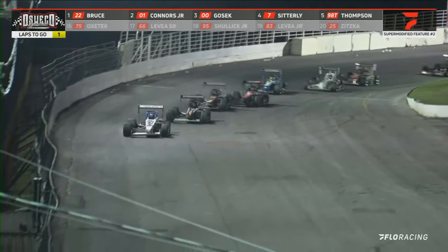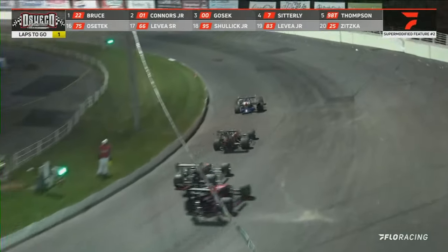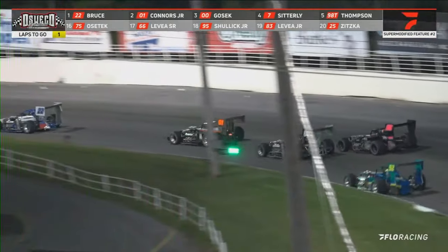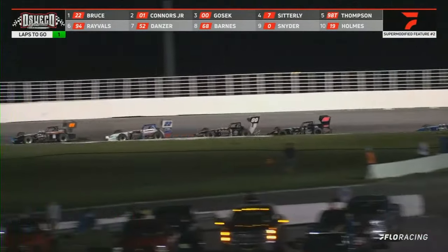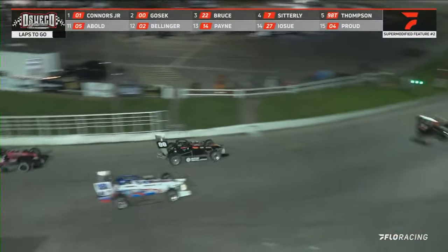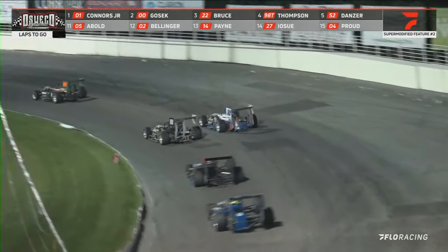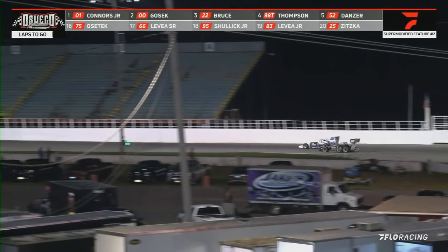It is the 22 Mike Bruce with one to go. Connors in second. Here's Tyler Thompson now trying to get around the outside of the double zero Joe Goseck. Bruce is running out of fuel — Bruce is out of fuel! The 0-1 of Danny Connors takes the lead. Bruce now running in second coming down the front straight. Danny Connors for the win! Goseck in second, Bruce is third, Tyler Thompson fourth, Dave Danzer rounds out the top five.